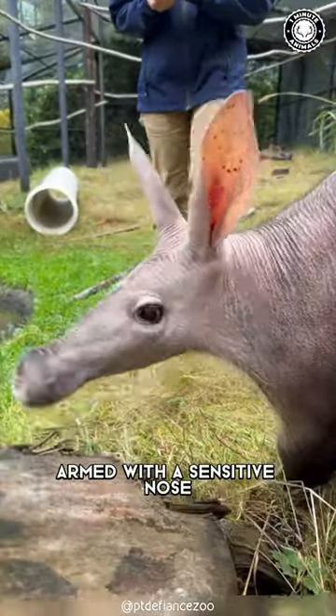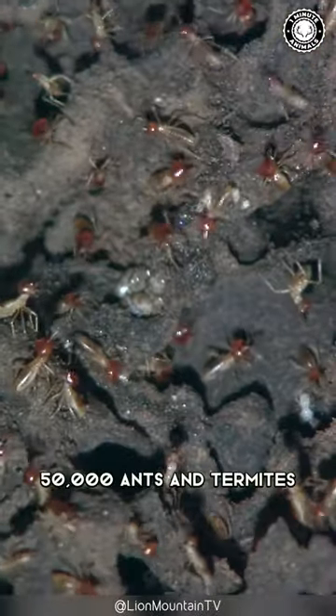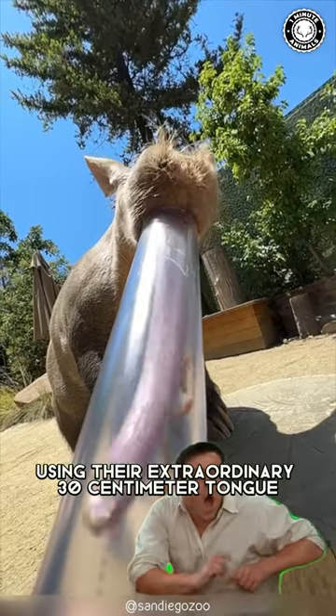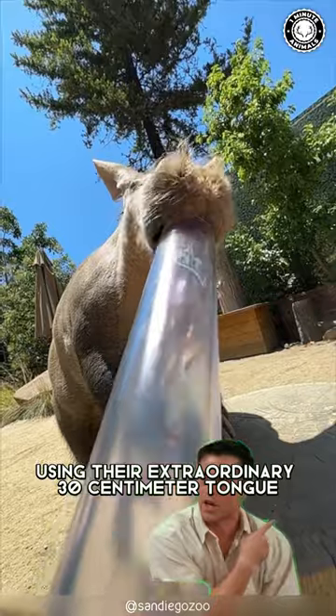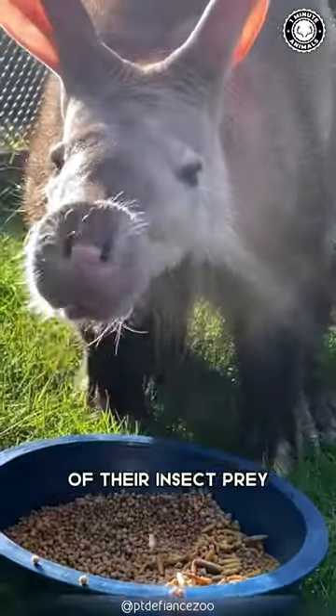Armed with a sensitive nose, aardvarks embark on nightly feasts, devouring up to an astonishing 50,000 ants and termites, using their extraordinary 30-centimeter tongue that's not only long, but extra thick, safeguarding them from the bites of their insect prey.